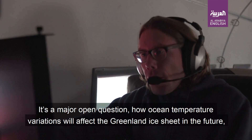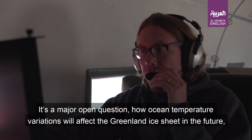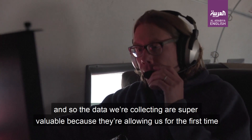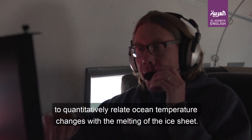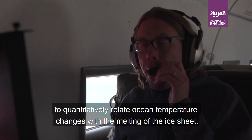It's a major open question how ocean temperature variations will affect the Greenland ice sheet in the future. The data being collected are super valuable because they're allowing us for the very first time to quantitatively relate ocean temperature changes with the melting of the ice sheet.